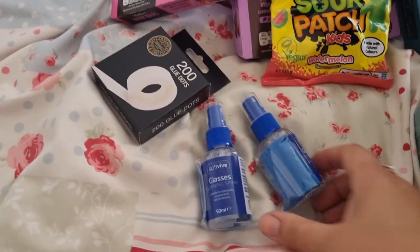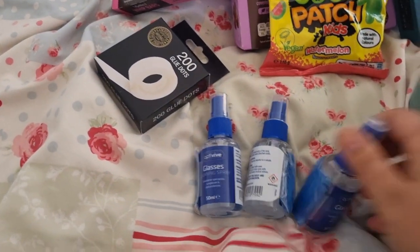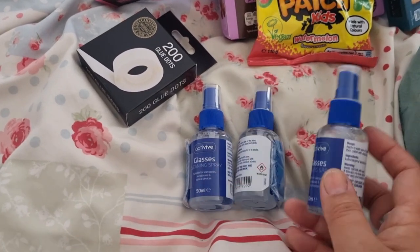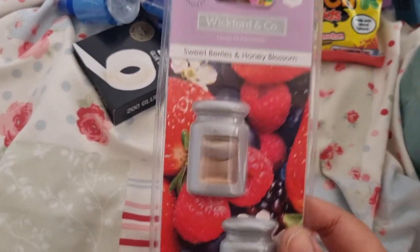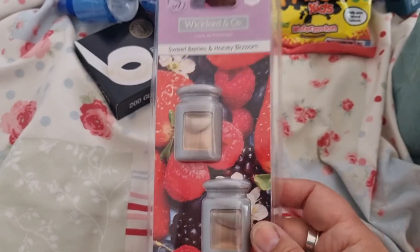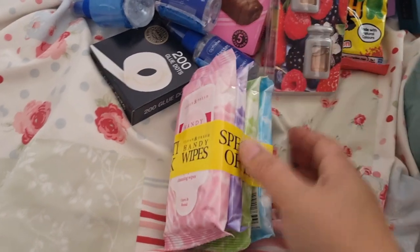I got a few of these screen and glasses wipes because I thought they'd be good — another great stocking filler for kids and adults. I got three of those. I tend to get air fresheners for my husband for the car, always quite a handy little stocking filler type thing.